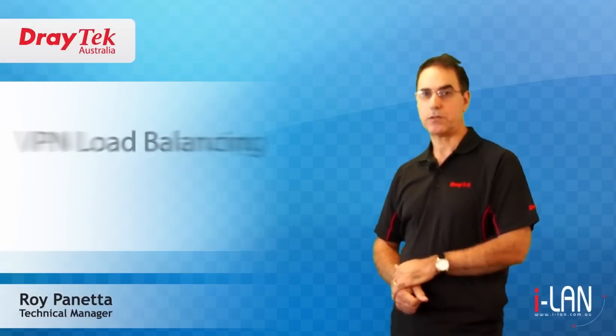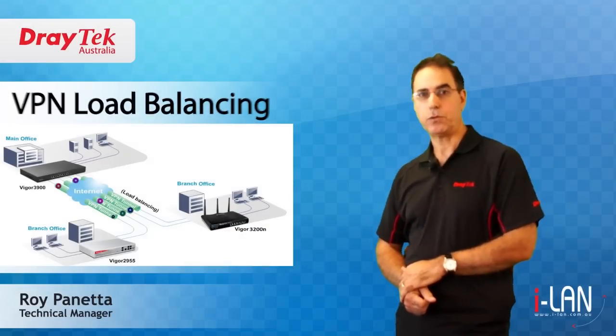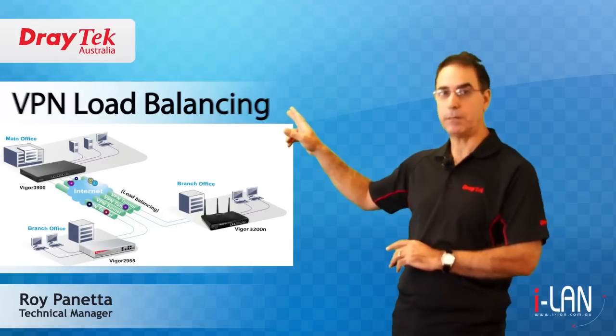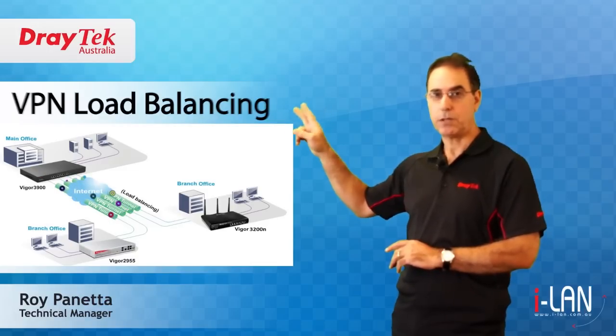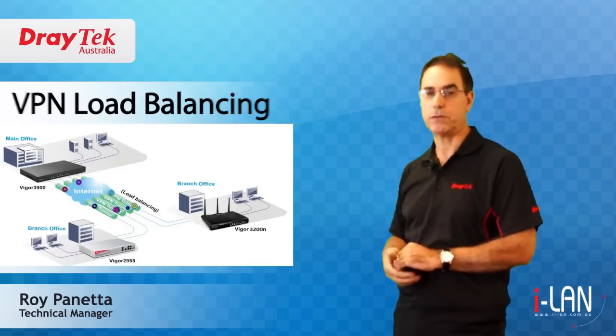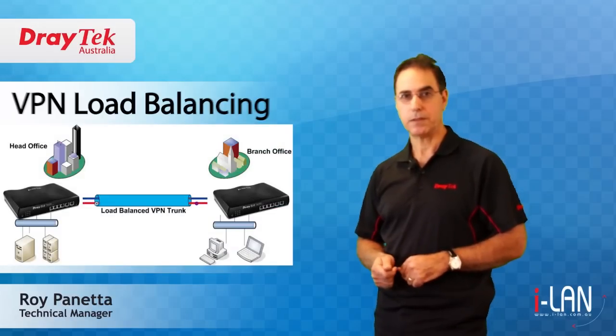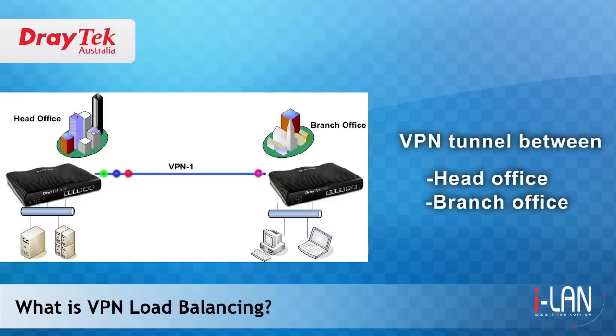Welcome to Draytek Australia. My name is Roy Panetta. Today I will introduce you to VPN load balancing and show how it will improve your inter-office communications. This will benefit your business by increasing productivity. I will start by explaining what VPN load balancing is.